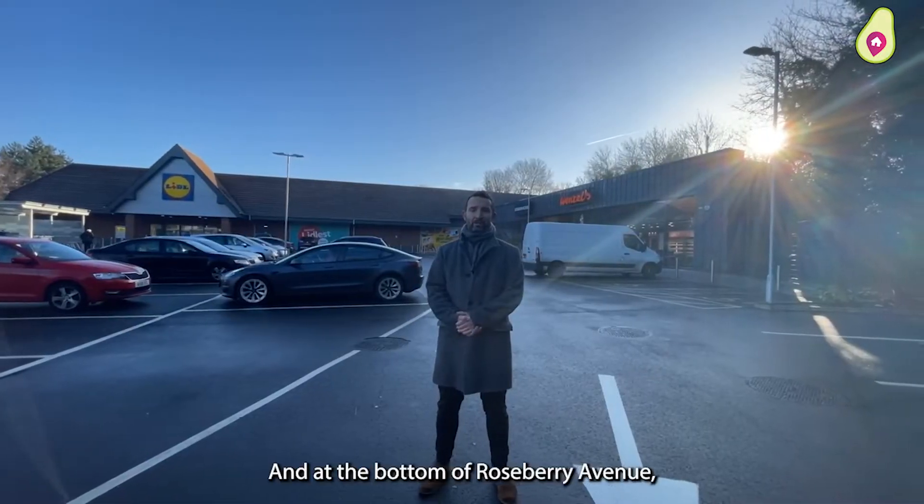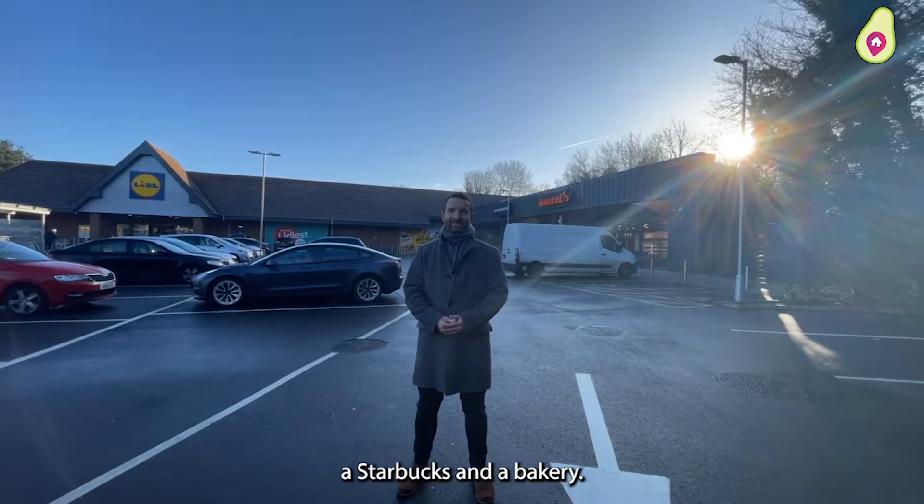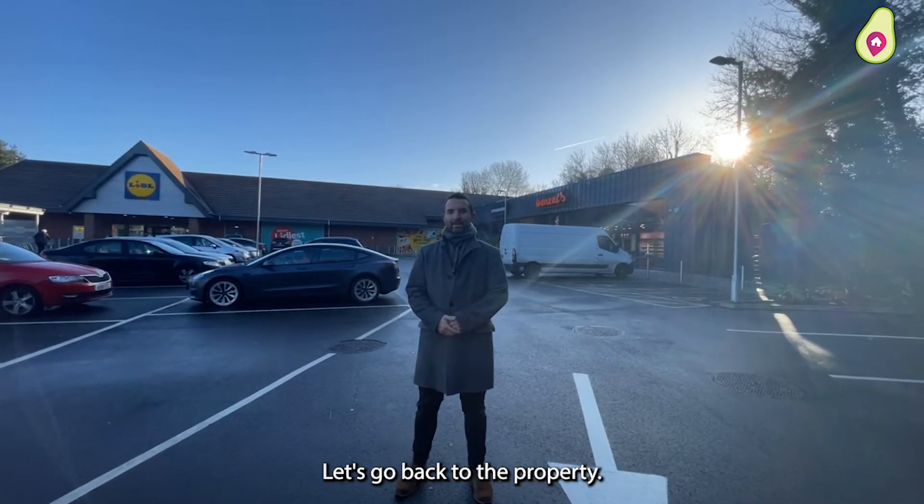And at the bottom of Rosebury Avenue you've now got a new supermarket, a Starbucks and a bakery. And now you've had a look at the local area, let's go back to the property.